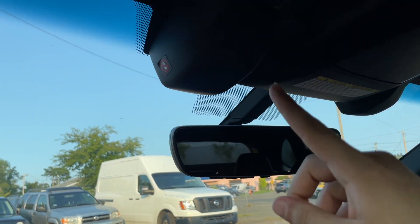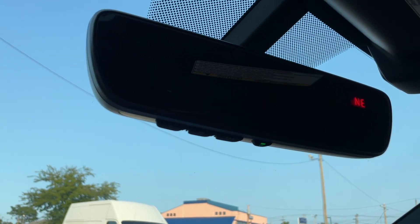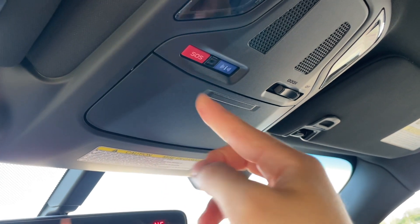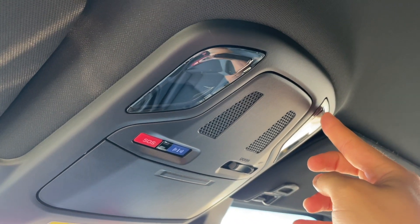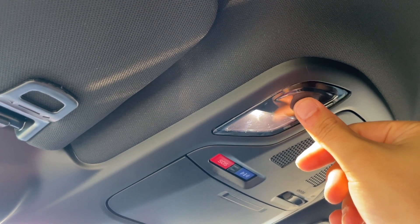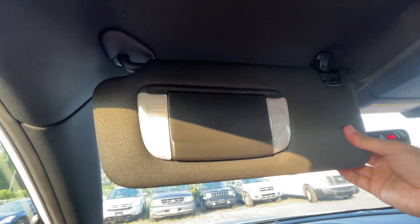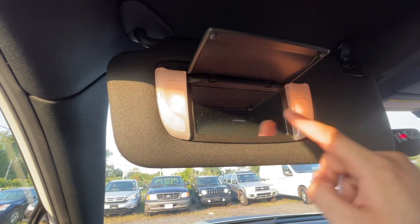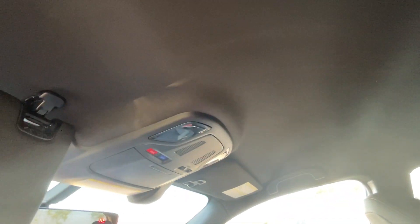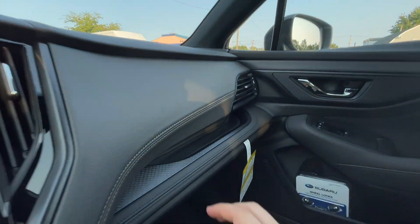There's a first tier and second tier of center console storage. The EyeSight cameras are visible up front. The rearview mirror is nice and big, almost frameless, with garage controls underneath and an auto-dimming feature. Up top there's a glasses holder and a switch to keep the lights off when doors are open. There are LED interior lights. Unfortunately the overhead button feel is a bit flimsy and cheap. The visor is nice and solid, padded, with halogen vanity lights and a good-size mirror. However, there is no sunroof in this Wilderness trim, which I wish there was for $40,000.